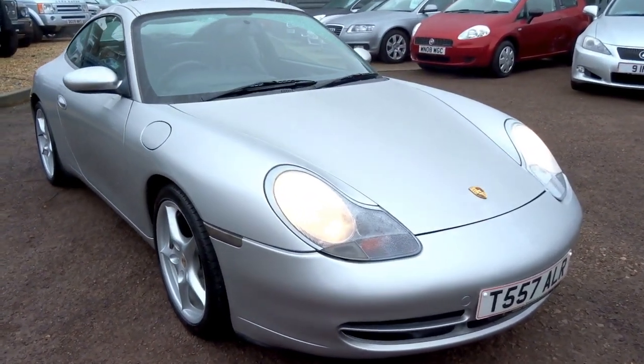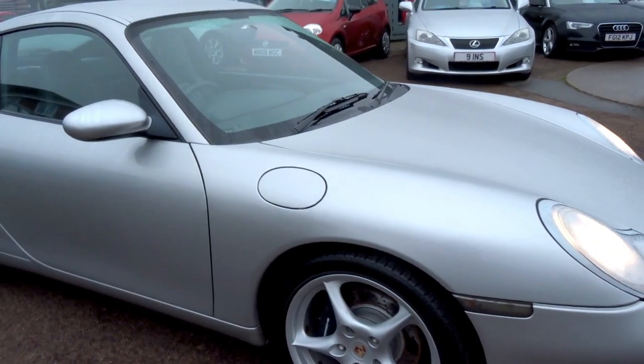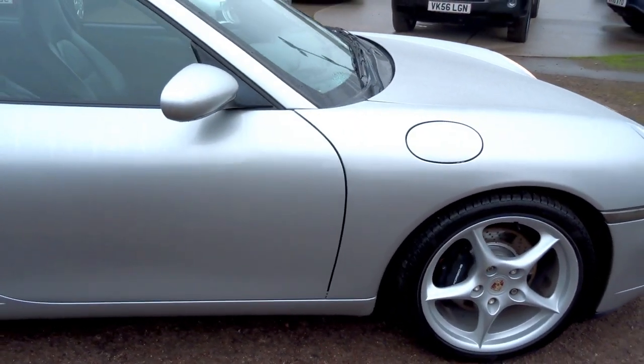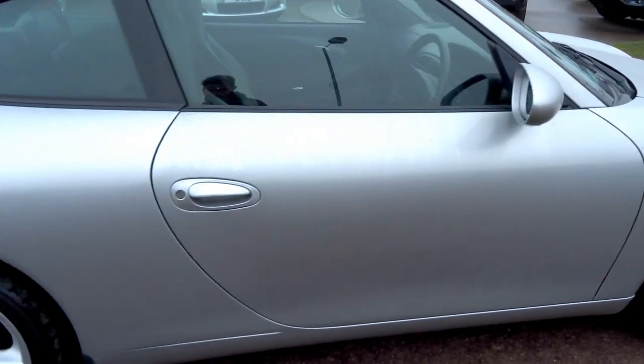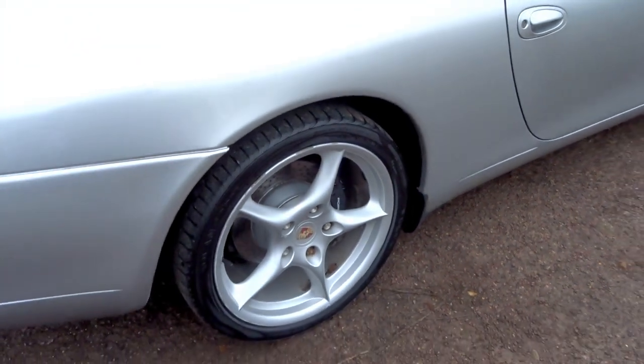Here for sale at Country Car we have a T-Reg 1999 Porsche 996 Carrera, 3.4 litre flat 6, drilled ventilated discs, and 5 spoke alloys.